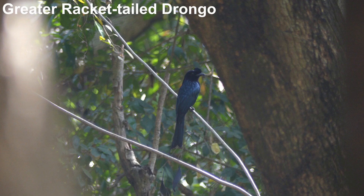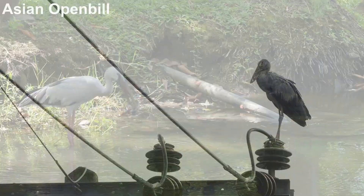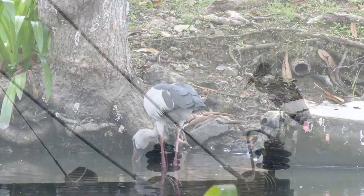The waterway itself attracts an ever-increasing number of Asian openbills. This impressive stork has become a very familiar sight, benefiting from the introduction of an invasive snail as a food source.